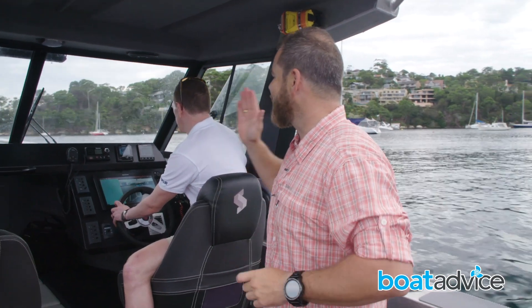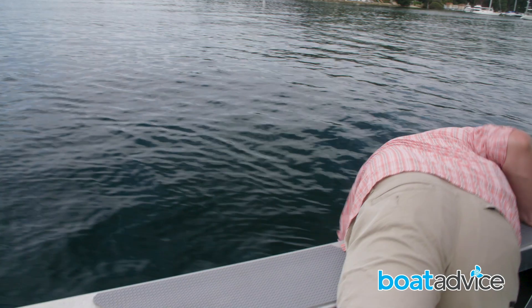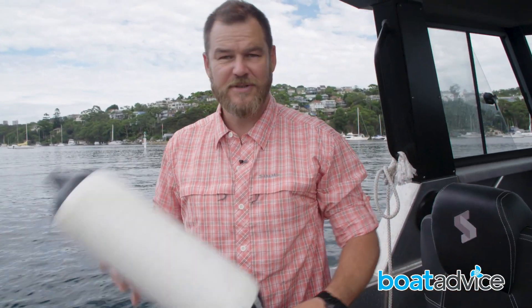Nice and easy — we can now go directly to that position. Hopefully he hasn't drifted very far. And there we have it: we've got Fred back, safe and sound, no damage. A very useful feature on this system.